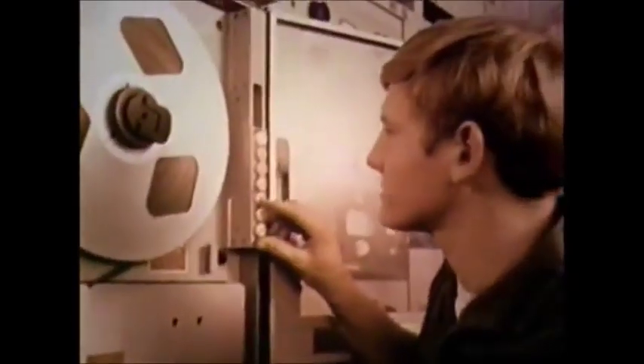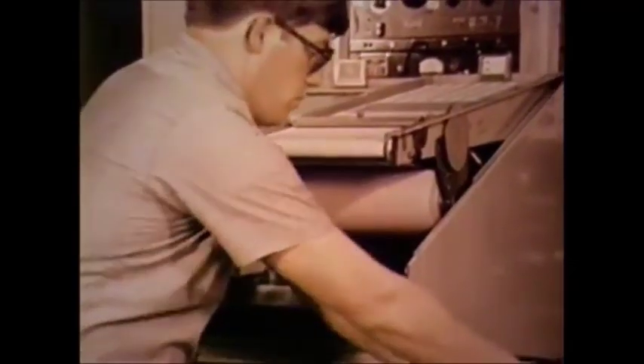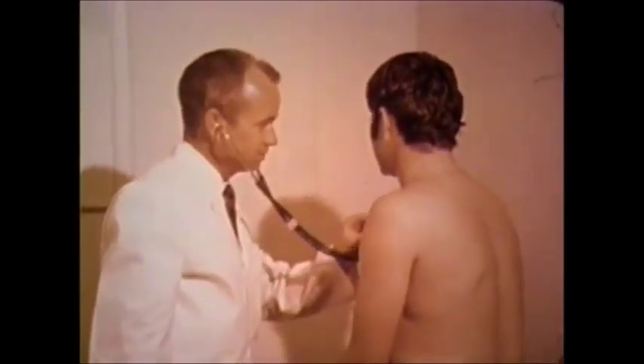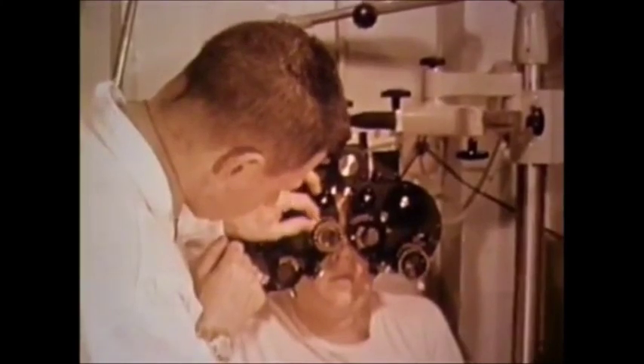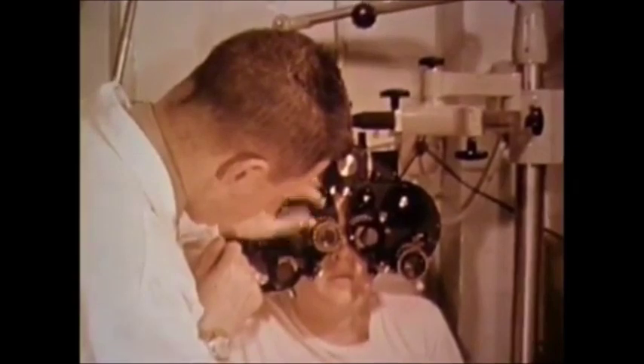Ocean systems technicians usually work at isolated shore stations, and only rarely aboard ships. It's a demanding, sometimes repetitive, indoor job requiring long watches. While it is not the glamorous kind of oceanography featured on television, the ocean systems technician's work does call for a special kind of man or woman. To qualify for this rating, you must have normal hearing and color perception, 20-20 correctable vision, high intelligence, and must qualify for a secret security clearance.